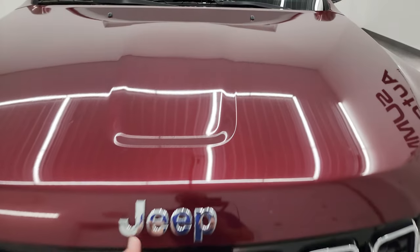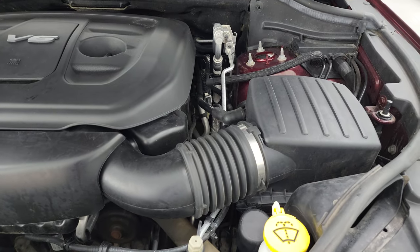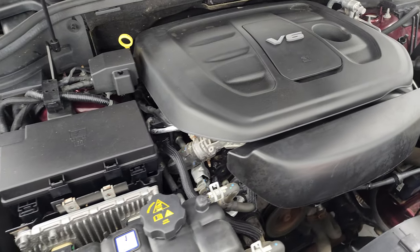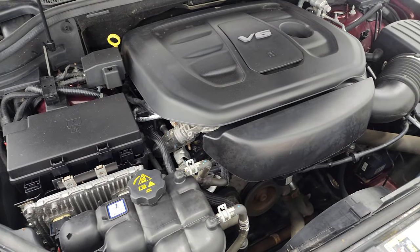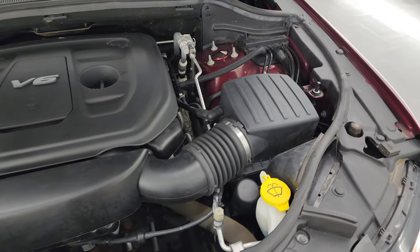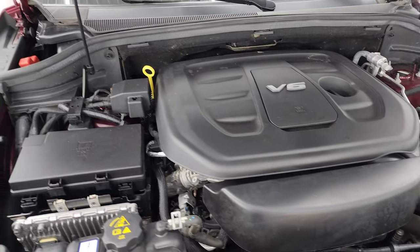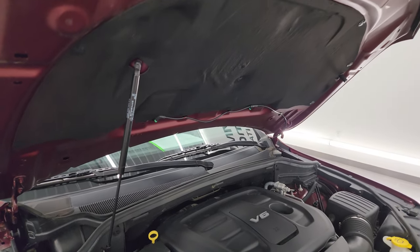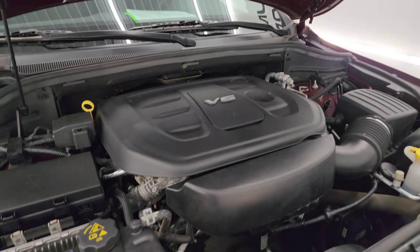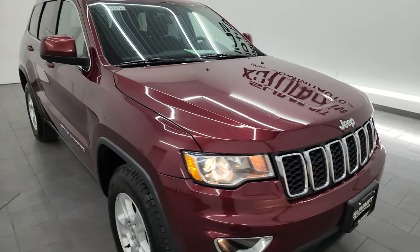All the lights are working nicely. Under the hood we have the 3.6-liter Pentastar V6 engine. Engine bay is very clean, runs very smooth. Once again, this vehicle has been fully safety-inspected by our service shop, has a fresh oil and filter change, all the fluids have been checked and topped off. It has like-new BF Goodrich tires, brand-new rear brakes. This one is 100% ready to go — really nice shape for the age and miles.